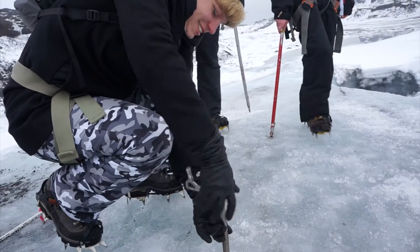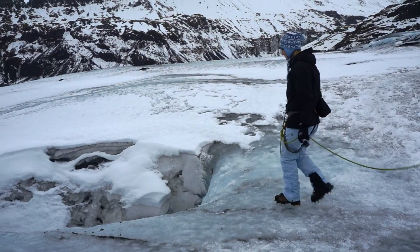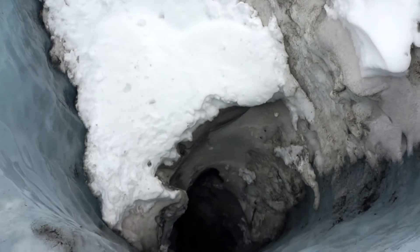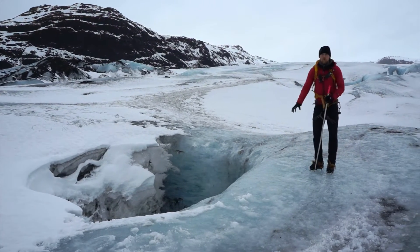A moulin is just a sinkhole in the glacier. As the water runs down, it starts to condense because of gravity; it's not able to go any further, so a little lagoon forms on the water, and then the pressure of this lagoon actually drills a hole through the glacier.